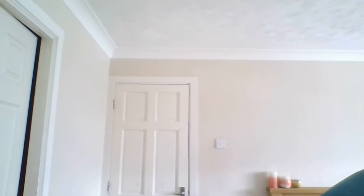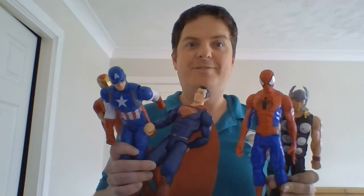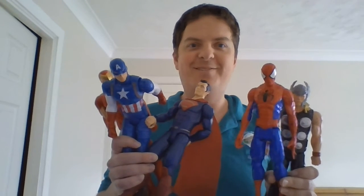Very well done. We're going to try one more. But this time we have how many superheroes? Let's count them. One, two, three, four, five. Well done. Did you count five? Very well done. So we have five superheroes.